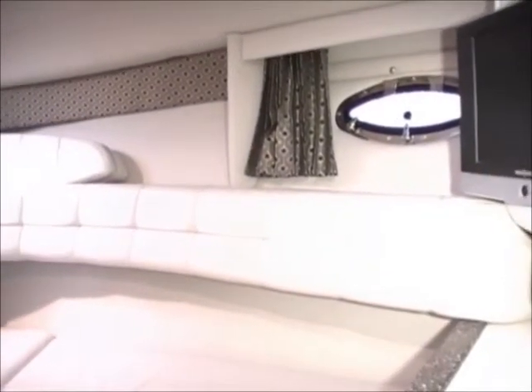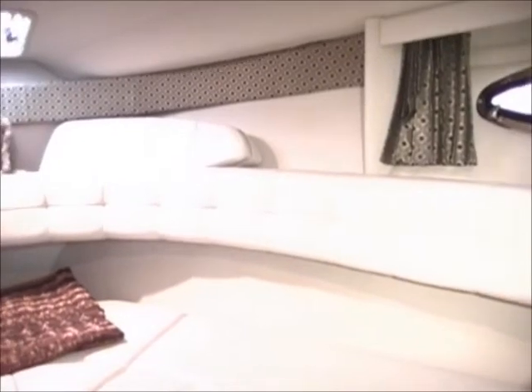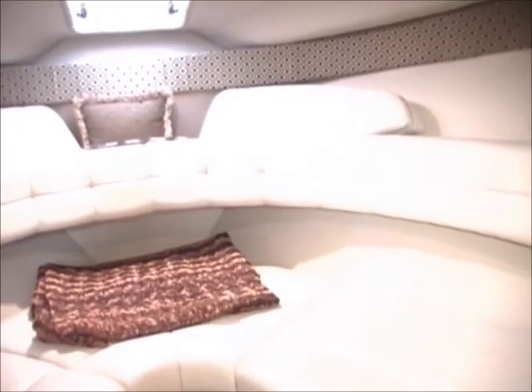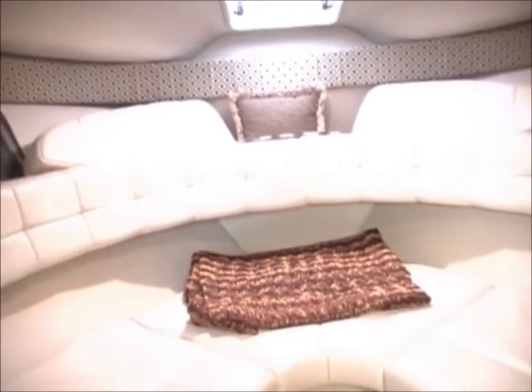The entertainment cabinet has a recess for the TV and stereo system. The forward V-berth is a horseshoe-shaped settee with the backing forming the padded trim for the also horseshoe surround shelving along the hull side.